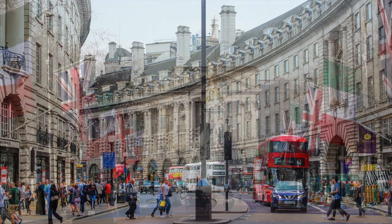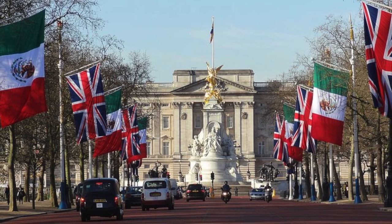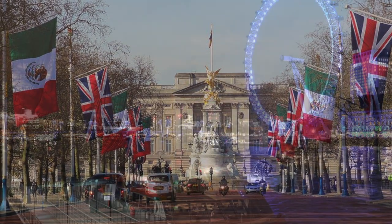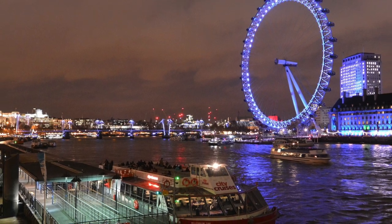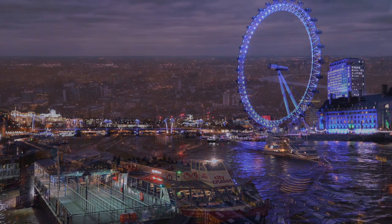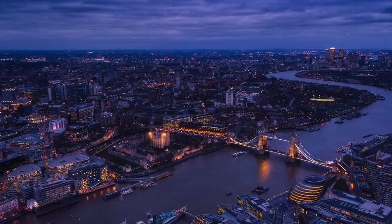In this video, we'll explore some of the best things to do in London, including the city's top attractions, must-see sights, and unique experiences. So, without further ado, let's dive in and explore all that London has to offer.